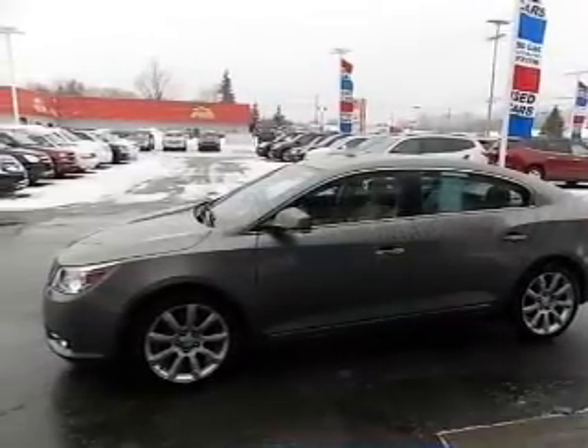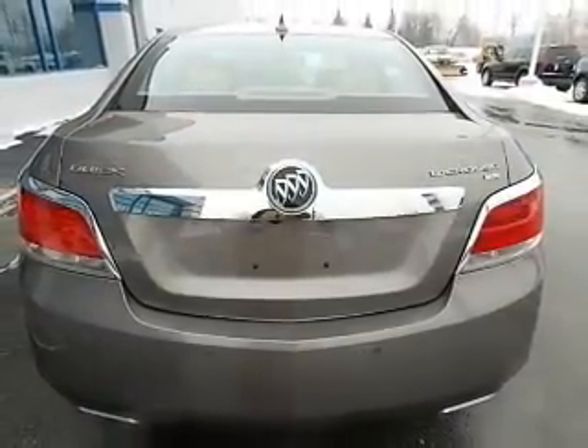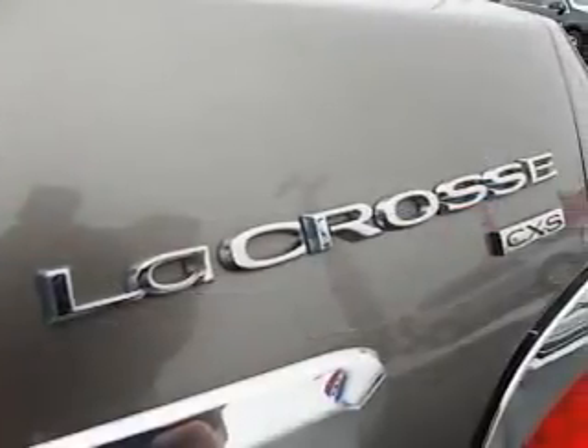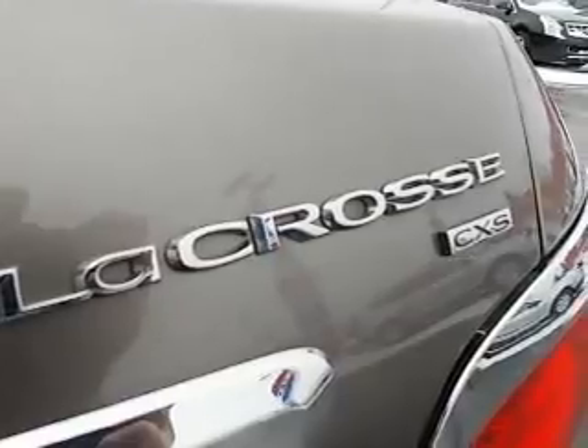Premium wheels give a more luxurious look. Savor your listening experience with the premium sound system. Anti-lock brakes help you bring your vehicle to a safe stop. Indulge in the comfort of heated seats and enjoy the flexibility of multi-zone temperature controls.